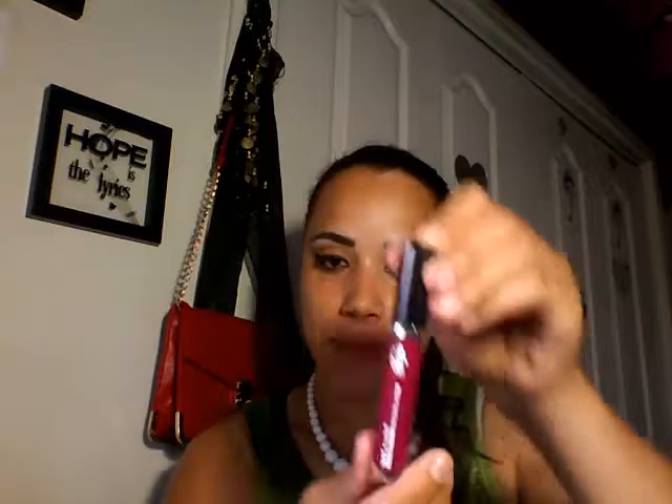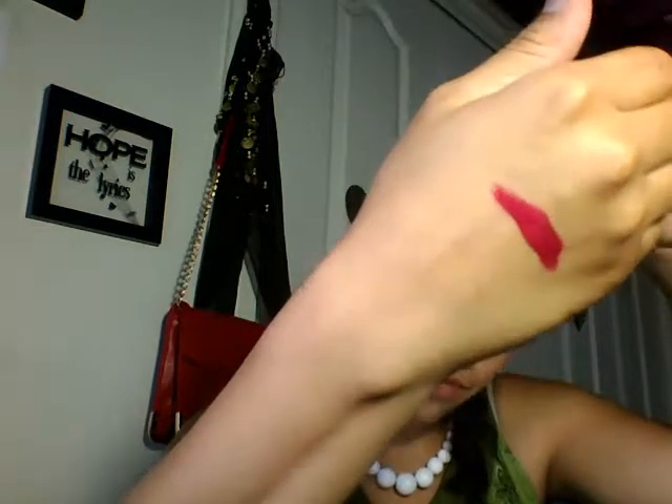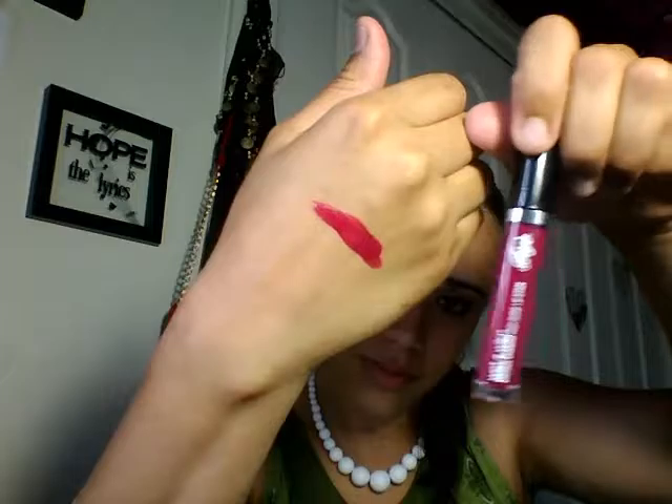The next ones are from Wet and Wild Fergie, and I got three of them. The first one is called 'Epic.' I'm gonna swatch it for you guys — that is really nice. The other one is called 'Ball in Vienna,' that's the name. They're really smooth to apply, really fast. I like that — every girl likes that, right? Just swipe it and go.